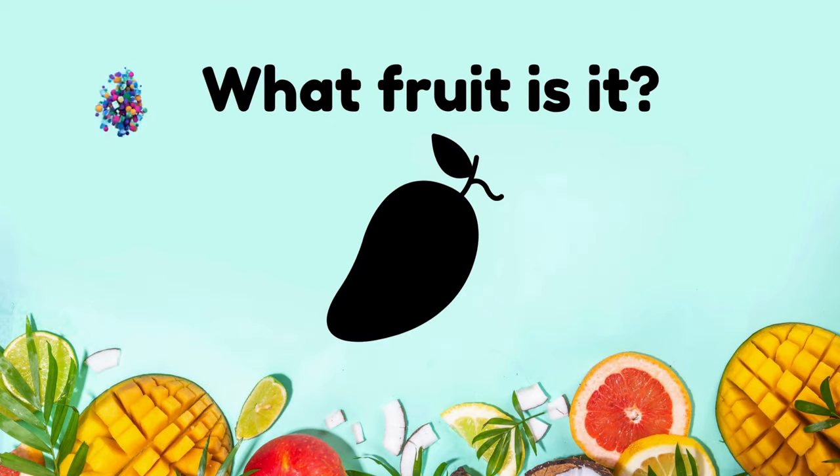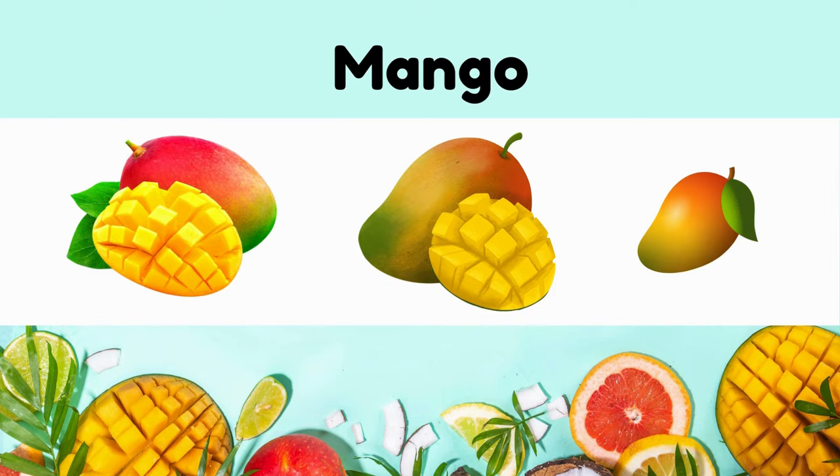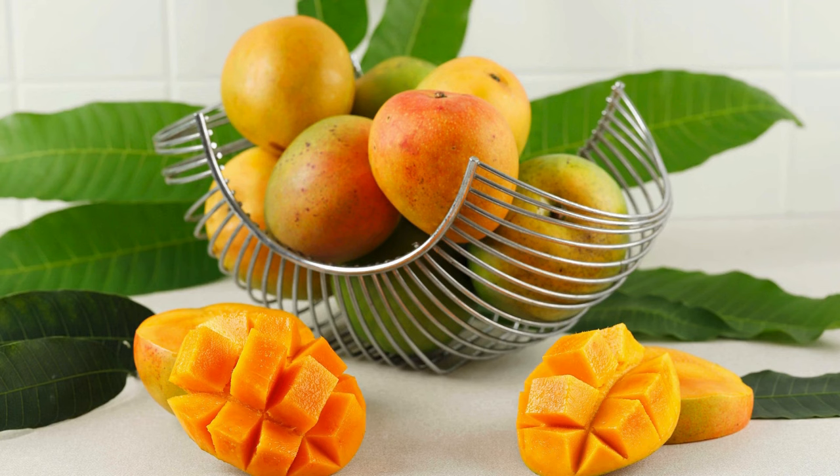What fruit is it? It's a mango. Mango is tropical, sweet, succulent flesh with a unique blend of flavors.